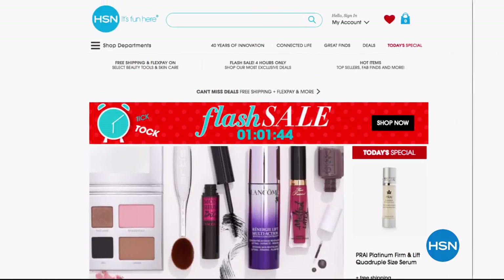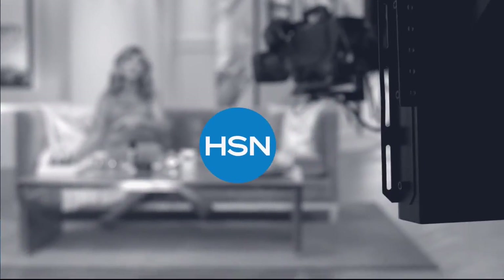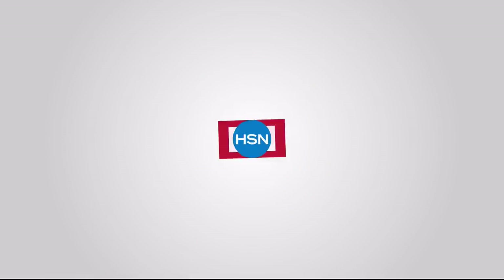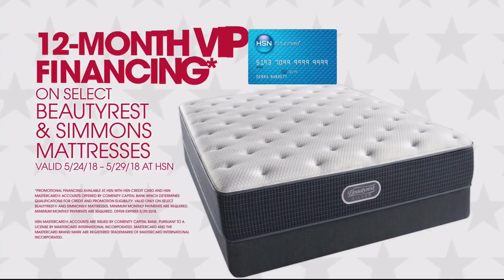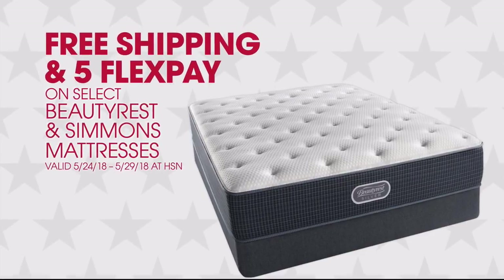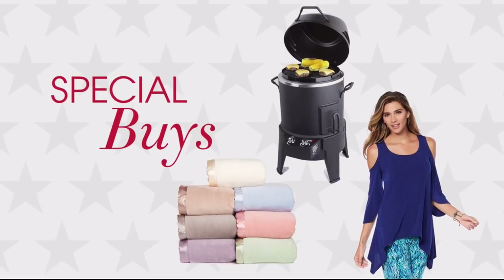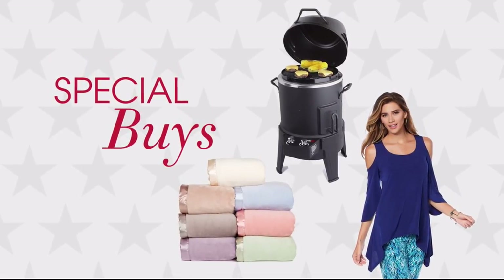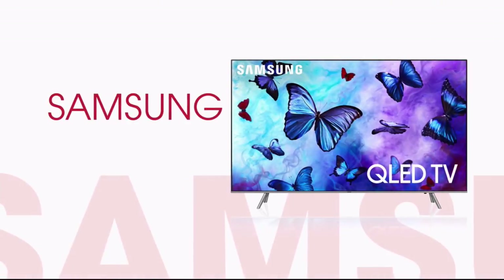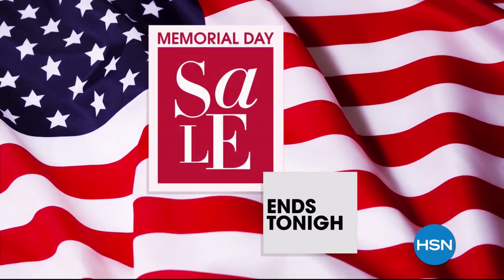HSN's Memorial Day sale features five or more flex pay on everything, 12-month VIP financing, free shipping, and five flex pay on select Beautyrest and Simmons mattresses, plus special buys on brands like Jay King, Samsung, and Diane Gilman. The sale ends tonight.